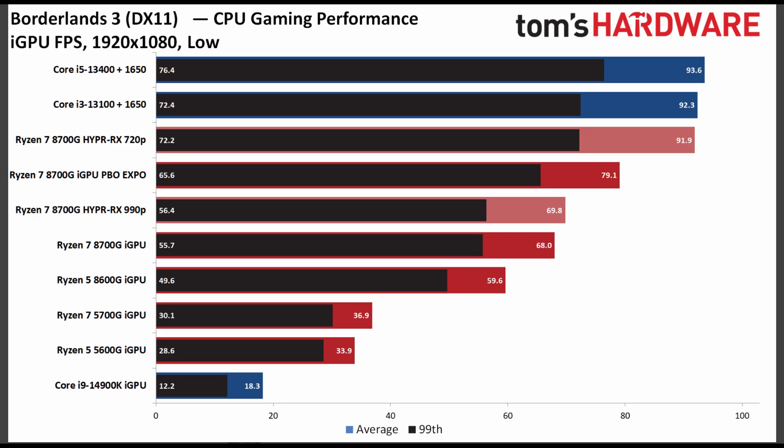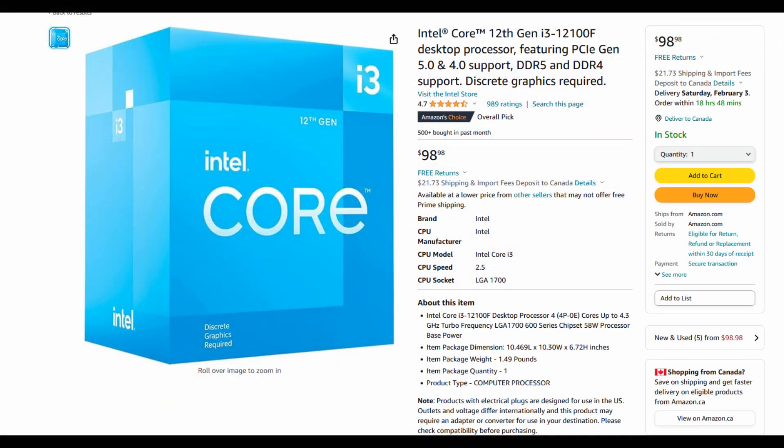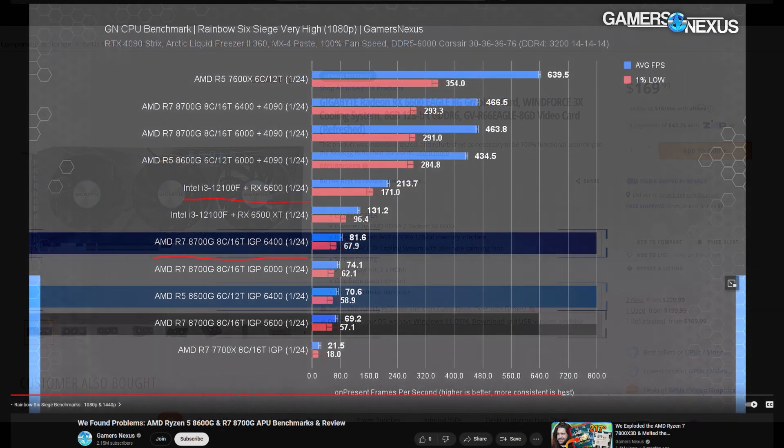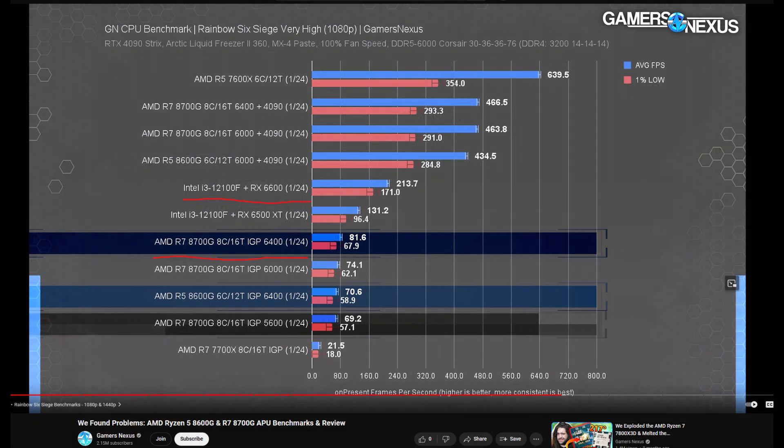If the 8700G or 8600G is your only option and you just can't find a GPU, you'll still be able to game and get a playable experience. However, what kills the appeal of this CPU is that for the price, if you're in the market for a low entry-level gaming build, you're better off buying an i3-12100F for around $100 and finding an RX 6600, which goes for less than $200 regularly — even OpenBox or Newegg refurbished ones go for around $160 to $170. So for $300 or less, you can buy the 12100F and an RX 6600 and attain much better performance while coming in cheaper than the 8700G. Therefore you have a better alternative if you're an entry-level PC gamer.